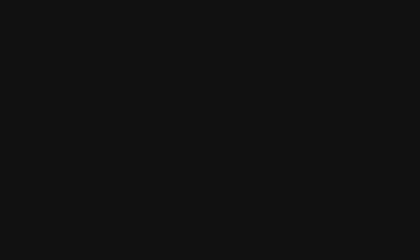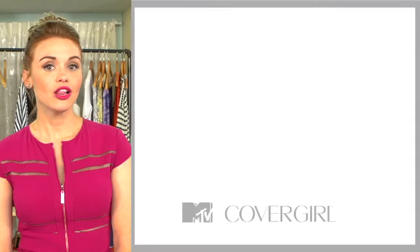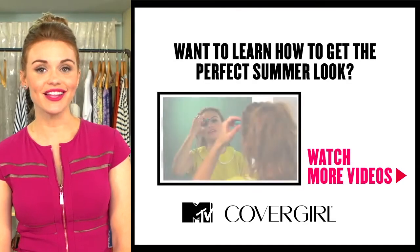So there you have it — we've got you covered for every type of occasion you could possibly encounter during the summer months. Learn how to get a glowing summer look, click on the video.